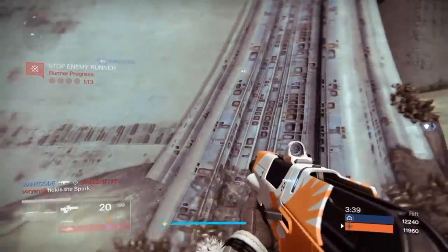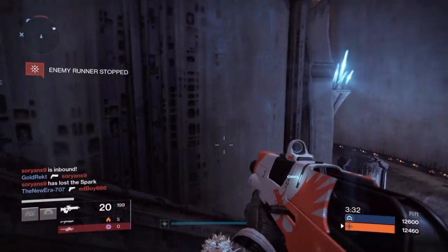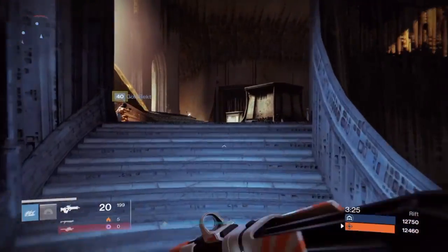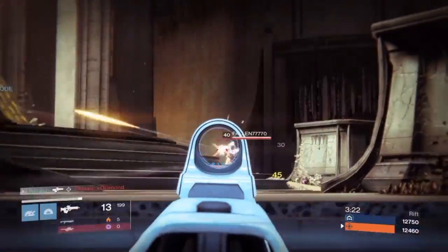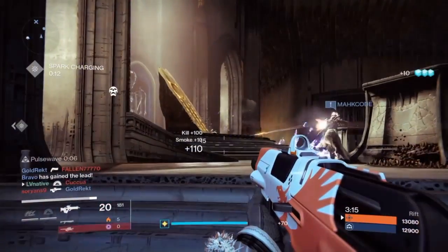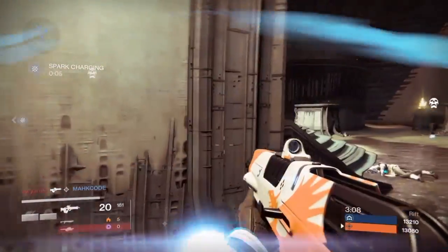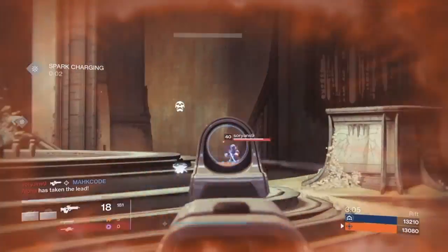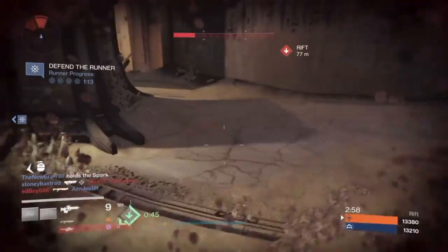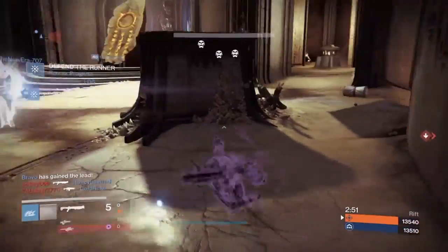They're taking the damn spark again, people. Let's stop him again. Good job. We need to start getting that spark though, guys, seriously. We've let them get too many points just from picking it up. You're going to take that wombo combo and you are going to like it. We got a kill and we hurt the other guy — not a bad one at all. Axion Bolt — Shadestep out of it. That just occurred to me — it's the first time I've used Shadestep this entire match. We've got less than three minutes left and I finally used it.